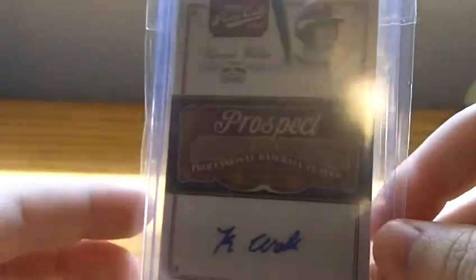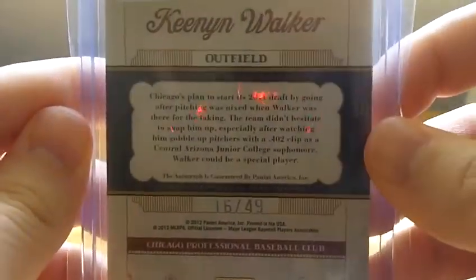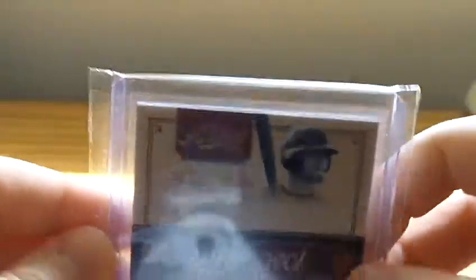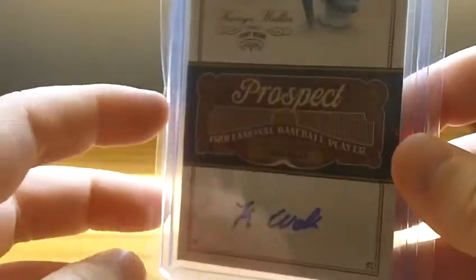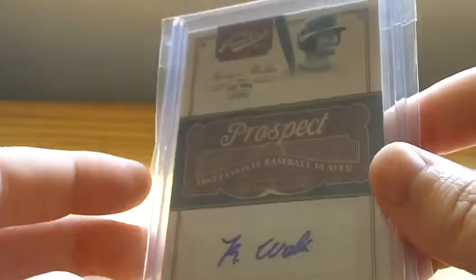On to baseball. Seems like I get one of this guy's cards out of this set every mail day recently. It's a Kenan Walker autograph out of Prime Cuts, numbered to 49. I'm pretty close to having all of them, I think — I bet I have nearly all of them besides the one of one.